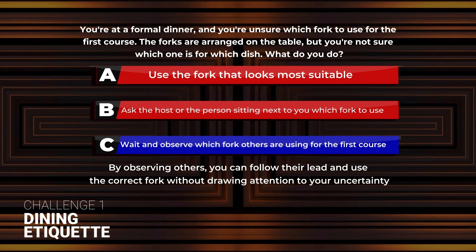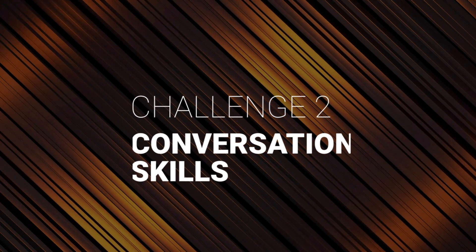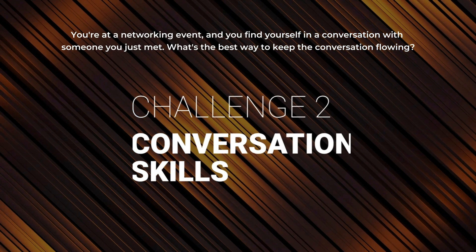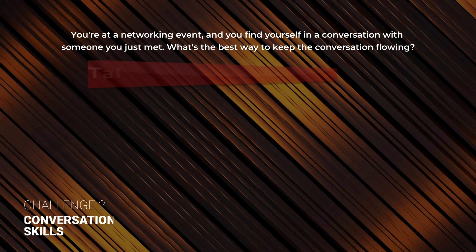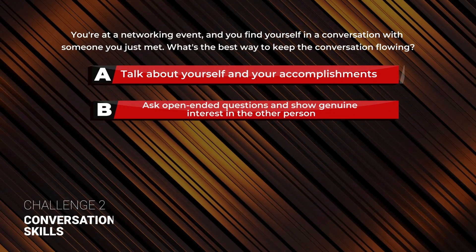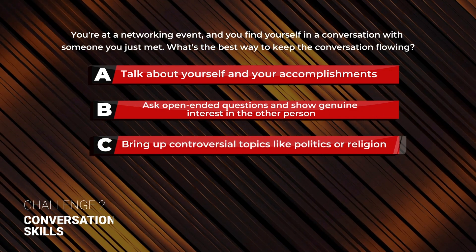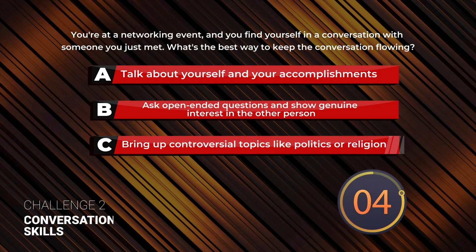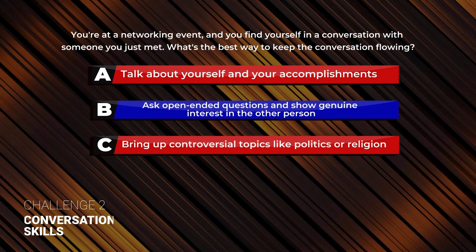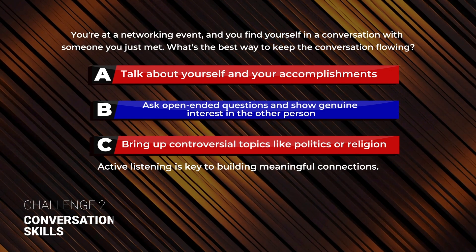Excellent work. Now let's move on to Challenge 2: Conversation Skills. You're at a networking event and you find yourself in conversation with someone you just met. What's the best way to keep the conversation flowing? A: Talk about yourself and your accomplishments. B: Ask open-ended questions and show genuine interest in the other person. The correct answer is B. Ask open-ended questions and show genuine interest in the other person. Active listening is the key to building meaningful connections.